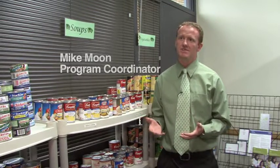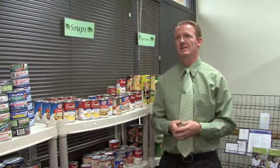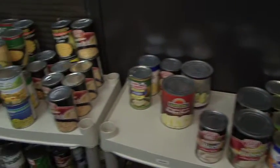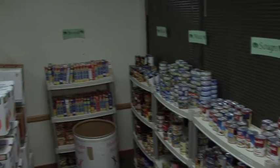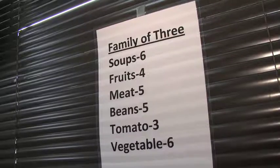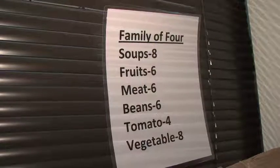Rather, students can complete their education and become productive members of our community. We looked at studies already done by other universities and our own community action food bank here locally, and they've seen a major increase in usage specifically among college-age students. This is the fourth food pantry on a college campus in Utah, and we're happy to provide this for our students at UVU.